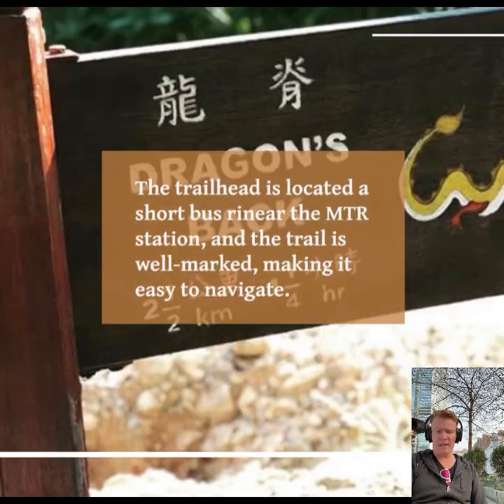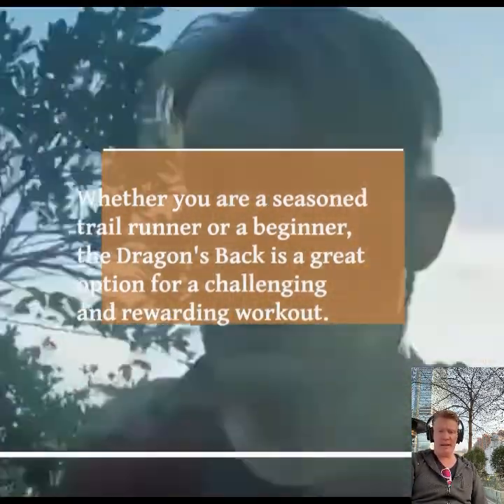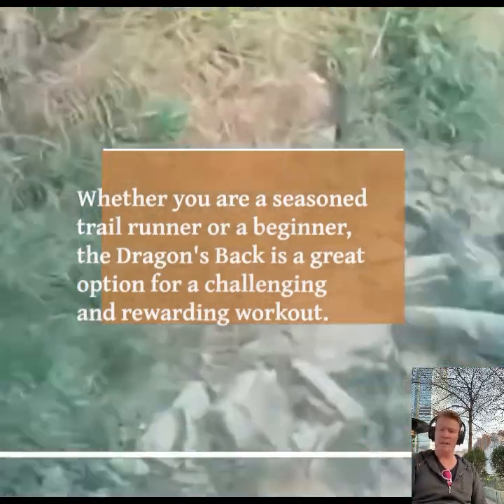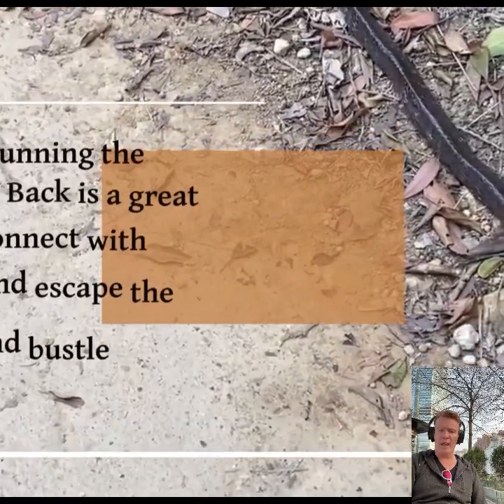Thirdly, the Dragon's Back is a convenient and easily accessible trail suitable for runners of all capabilities. The trailhead is located near an MTR station, just a short distance away. The trail is well marked and easy to navigate, whether you are a seasoned trail runner or a beginner.